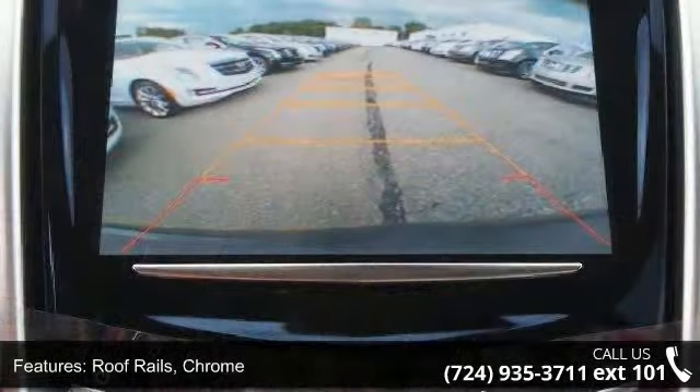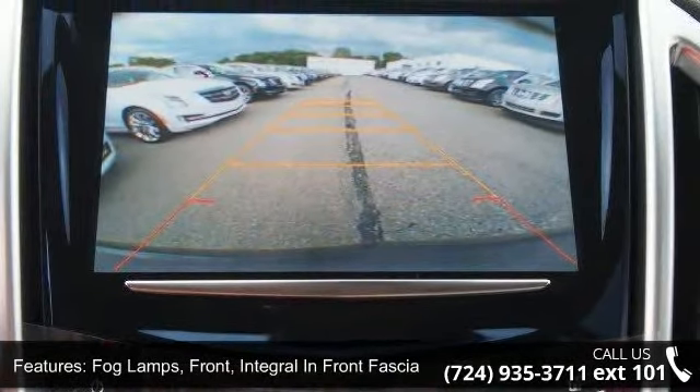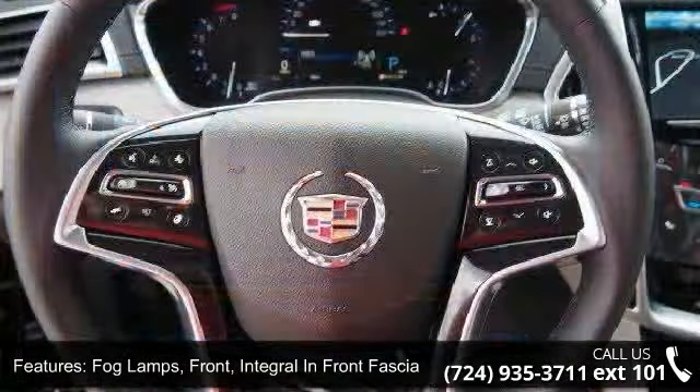Lamps — Side Marker with Lead Light Pipes and Glass, Solar Ray Tinted, Laminated Front Windows.